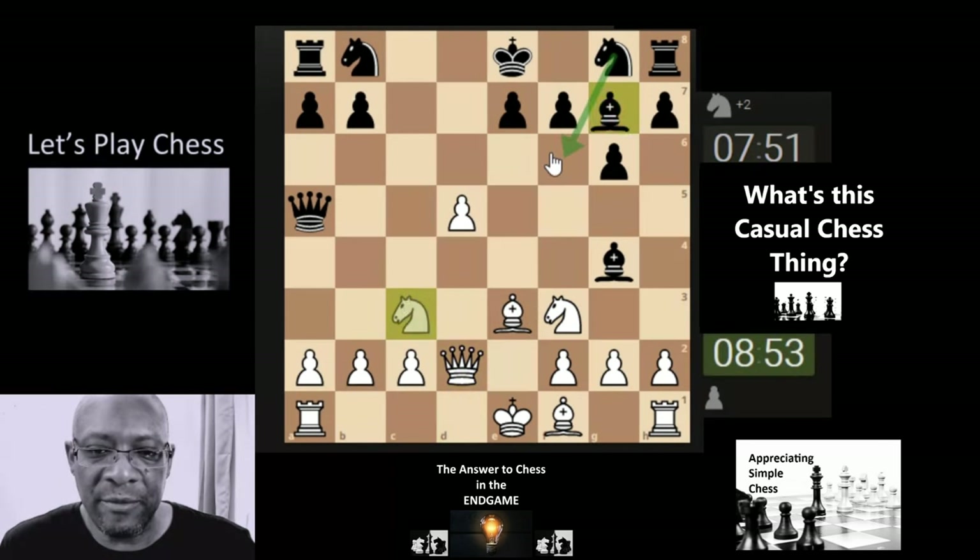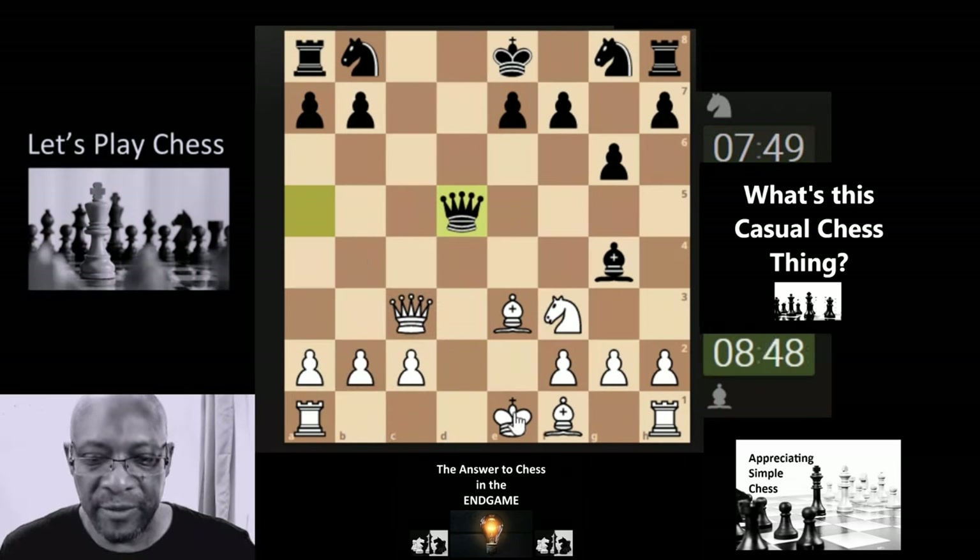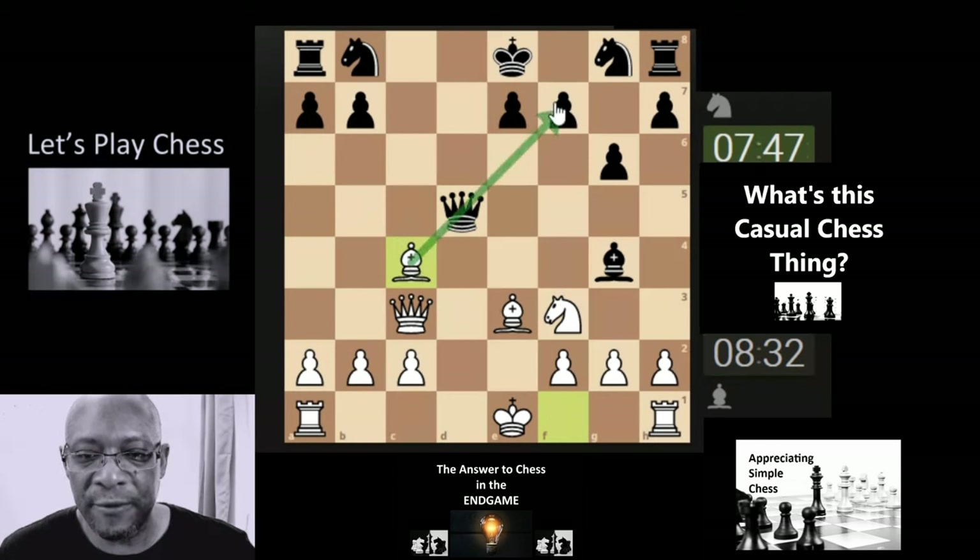We've got them thinking. They've gone for a freebie — gone for greedy munching, but it's not giving them an advantage. They're going for another greedy munch with this bishop attack here. So this player thinks they're a little bit slick. I'm going to bring the bishop here x-raying through to their weak pawn in front of the king — and even though it's easily defended, it gives them something to think about. Key thing: giving the opponent something to think about.